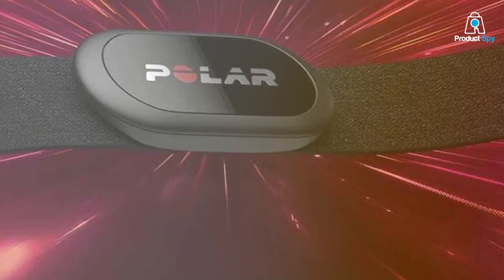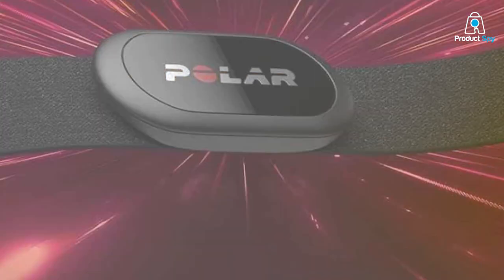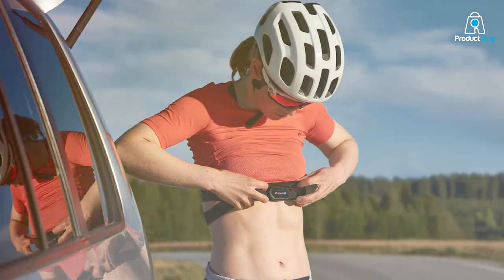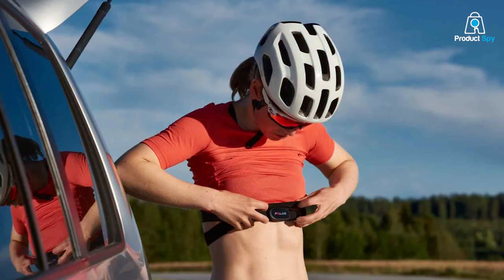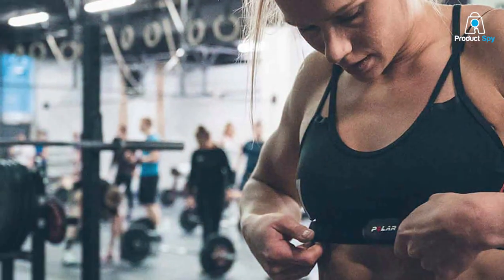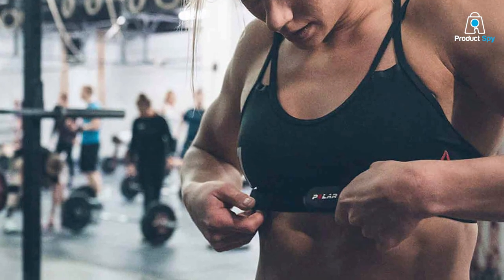What really sets the Polar H10 apart are its features and specifications. The heart rate monitoring is highly accurate and consistent, thanks to the improved electrodes and the use of Bluetooth and ANT+ connectivity. So whether you're doing an interval session or a steady-paced long run, you can rely on this device for spot-on heart rate data. Additionally, it comes with onboard memory, so you can store one training session right on the device — a real lifesaver when you forget to bring your phone along.